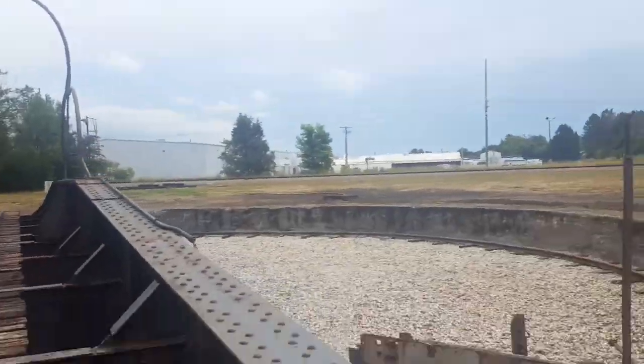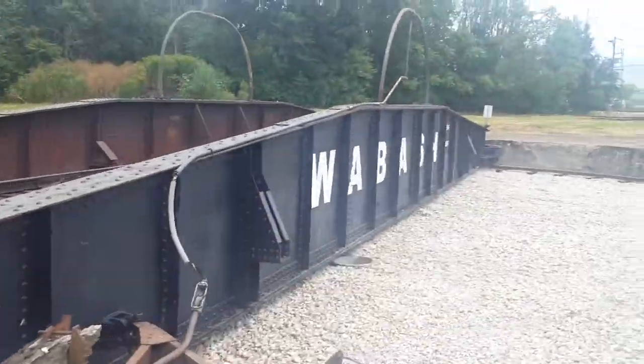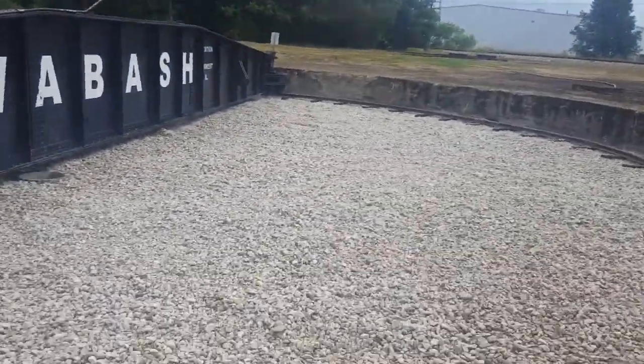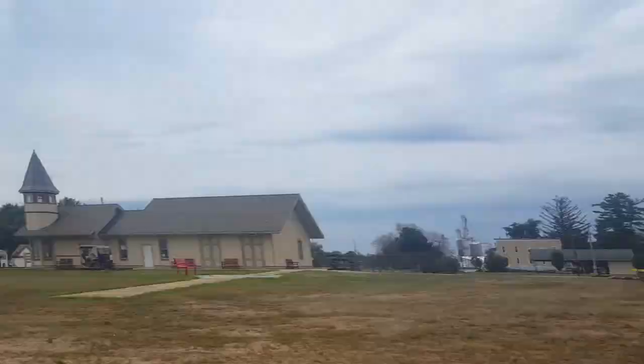This is first of all an old abandoned turntable from the Wabash Railroad, which used to run that way and that way, and that's the control box.